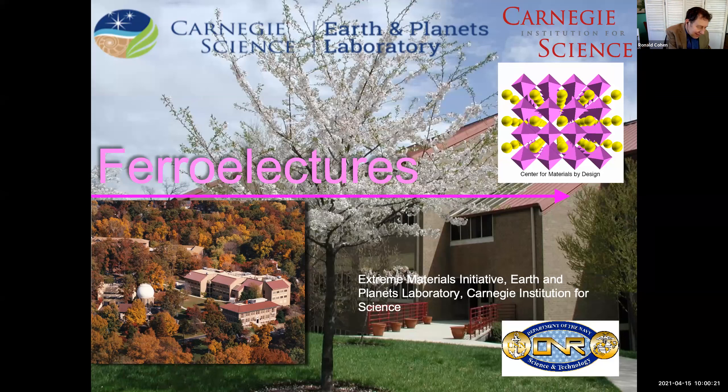Welcome everyone to the first of a lecture series — Ferro Lectures on Ferroelectrics and Related Materials. We started this because of the pandemic and the fact that we're not all seeing each other like we normally do at many meetings during the year. This series is sponsored by the Carnegie Institution for Science and the Earth and Planets Laboratory, and co-sponsored by the Center for Materials by Design, which runs the Ferroelectrics Workshop each year.